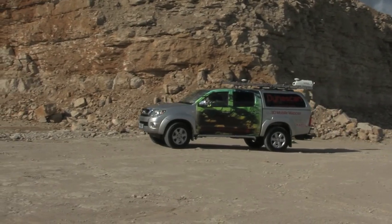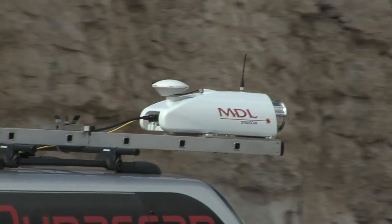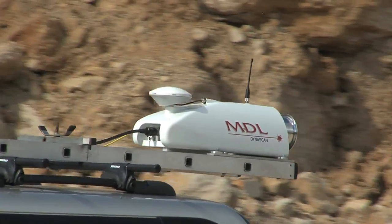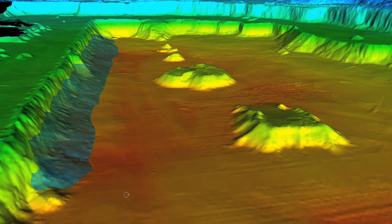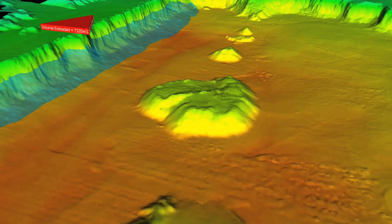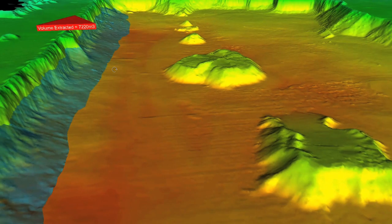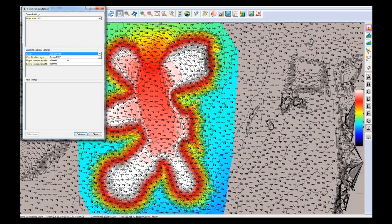GNSS signal loss, multipath and constellation changes are all catered for by the INS sensor, which will continue to provide usable data during these periods. The MDL Dynascan has been designed for asset management, reducing time on site for data collection in what can be hazardous environments. Data can be used to compare old data with new and hence see assets shrink. Software provides fast calculation of volumetric information.